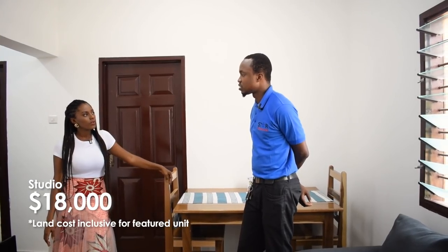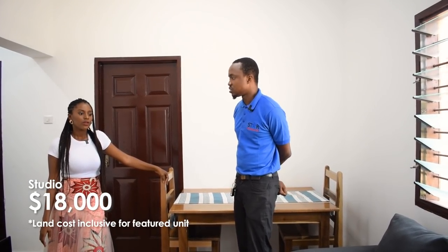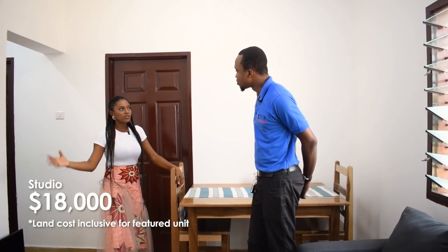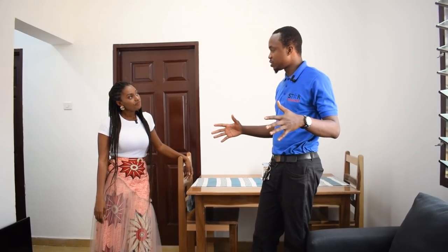We also have a smaller unit — a studio for 18,000 US dollars, unfinished. It is about 28 square meters.